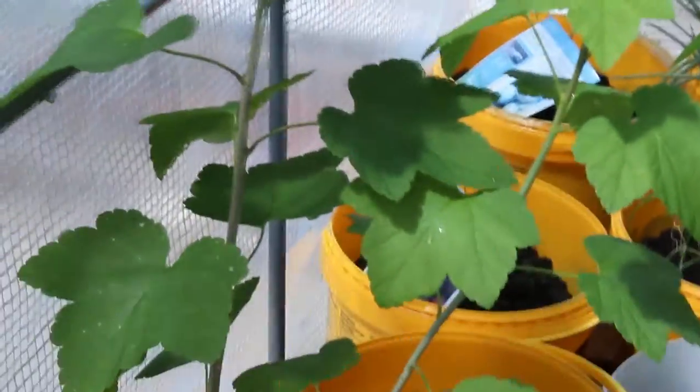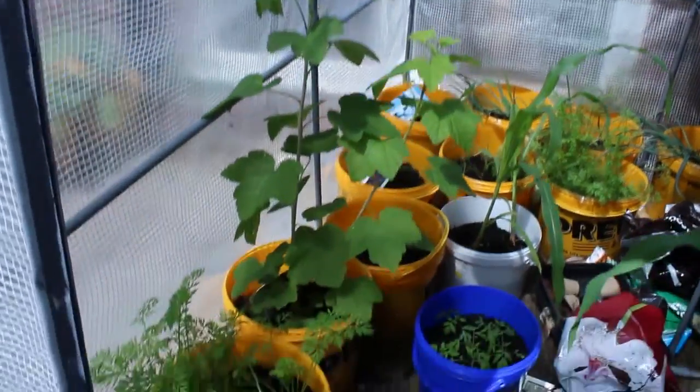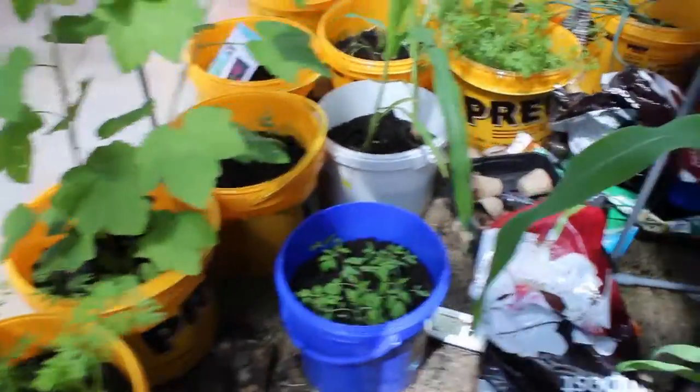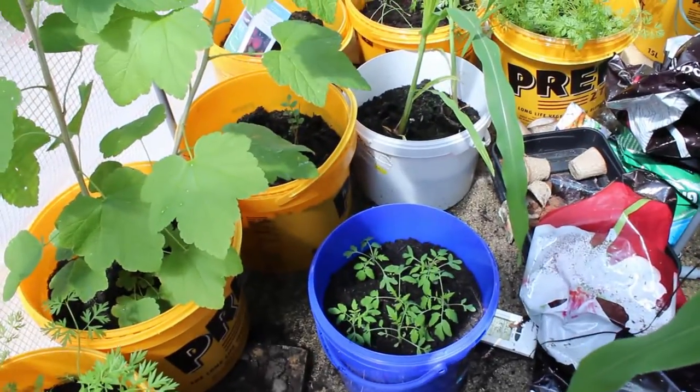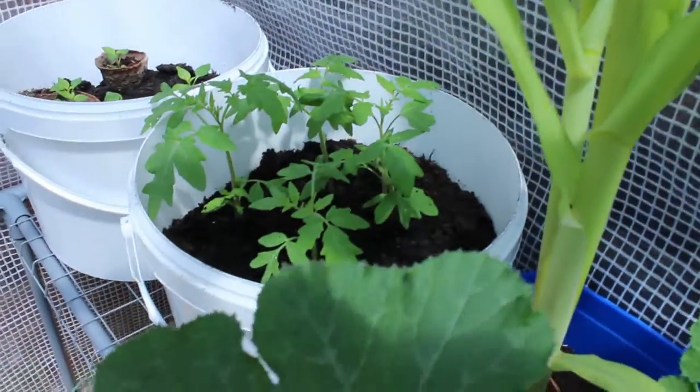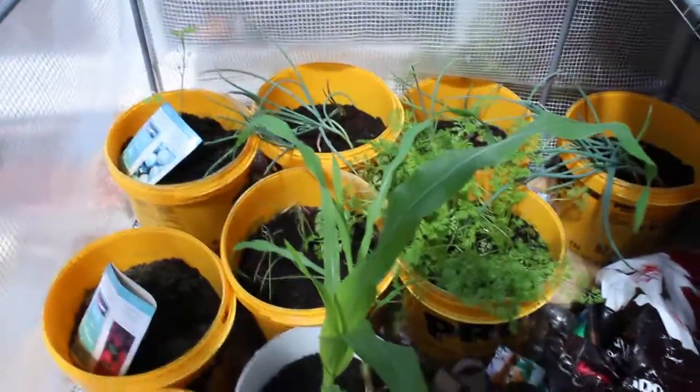The blackcurrant is massive — I'm going to have to stand back outside the greenhouse to get it in shot — it's doing really well. The other carrots are doing great too. Some of the tomatoes I've replanted and they're doing fairly well, and I've got quite a few of the pepper plants up — they're doing great.